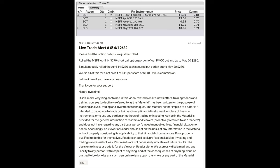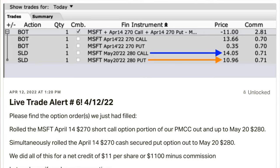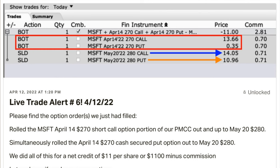Here you see the live alert I sent out to my patrons on April 12th when we did this trade. We sold the May 20th 280 call option for $14.05 per share. In addition to the poor man's covered call, we've also been selling a near-term cash-secured put option. The one we sold in April was the May 20th $280 put option, for which we were paid $10.96 per share. However, we weren't able to pocket that entire $25.01 because we had to buy back the April call and put options to close them out. It cost us $13.66 per share to buy back the call option and $0.35 per share to buy back the April cash-secured put.